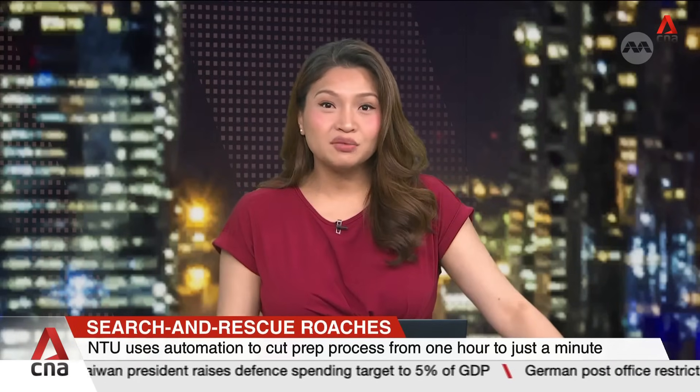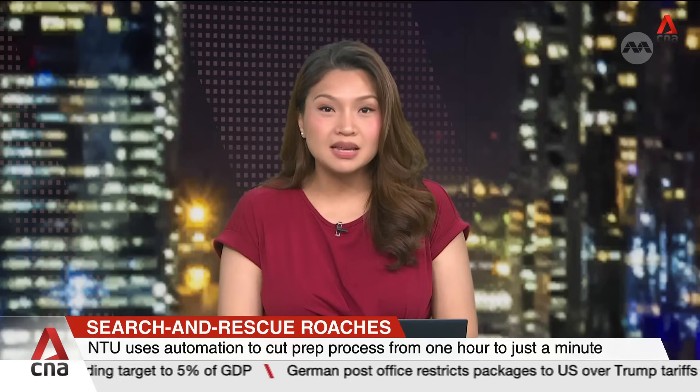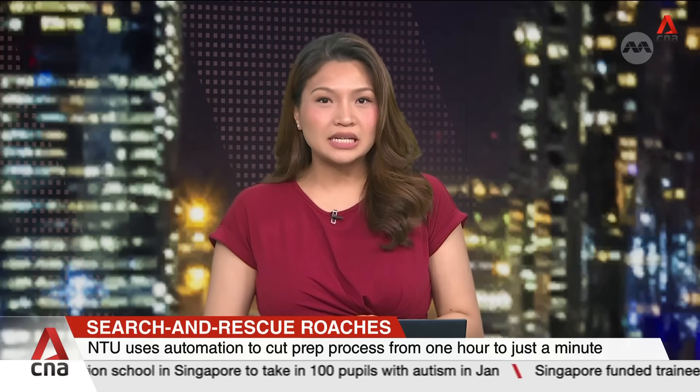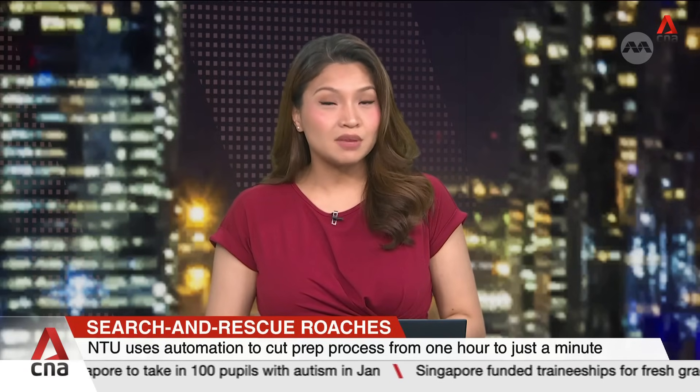Preparing cockroaches for search and rescue operations can now be done in slightly over a minute, compared to an hour. Nanyang Technological University has developed the world's first automated system to get such cyborg insects ready for deployment, meaning more insects can be urgently sent out on life-saving missions.